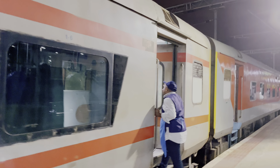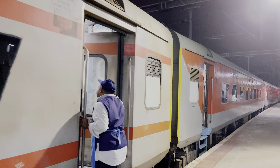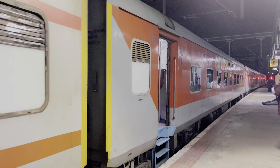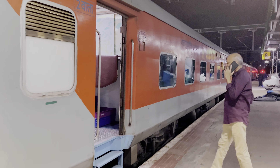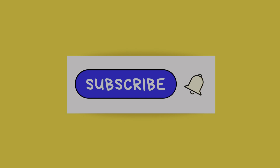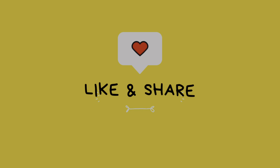I finally reached Bhopal. I hope this video gave you a peek into what it's like to travel in the Rajdhani Express in the second AC compartment. If you have any questions, put them in the comments — please like the video and subscribe to my channel. See you in the next one, bye!